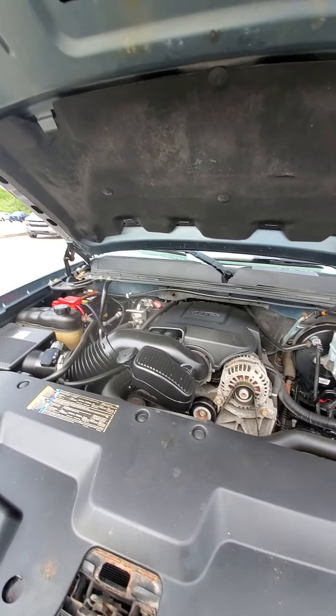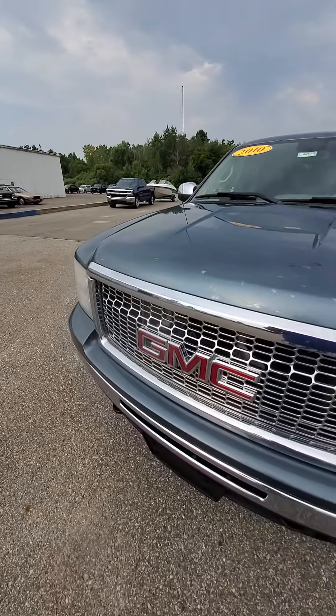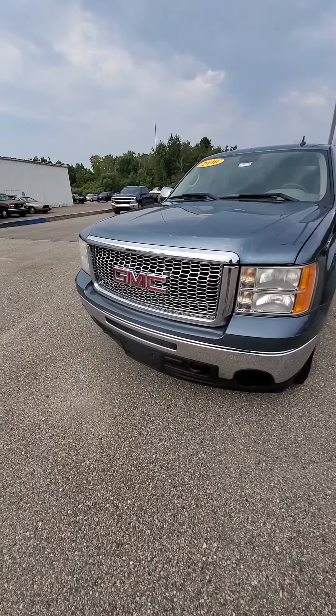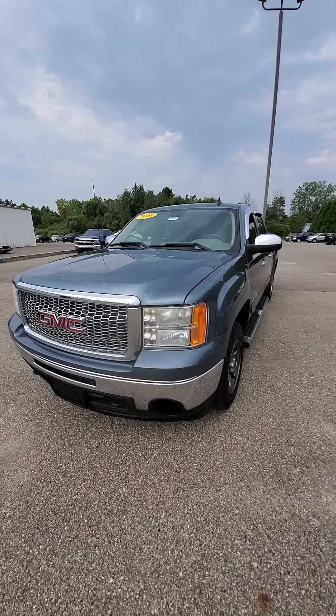It does have some body work that would probably need to be done on it. If there's anything else you want me to pinpoint or get more pictures or videos of, just let me know. Again, Mike from Schaefer Chevrolet — thanks for watching.